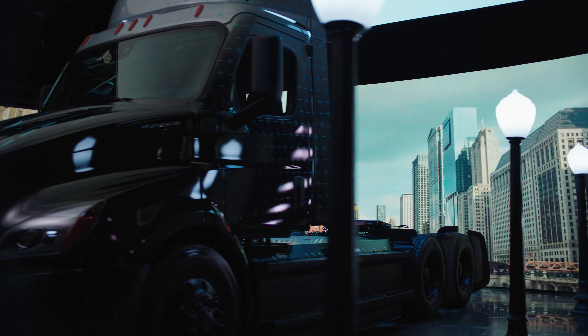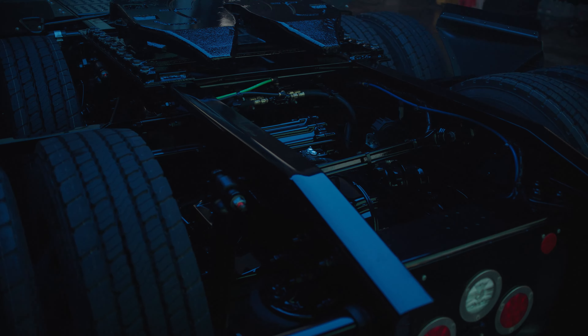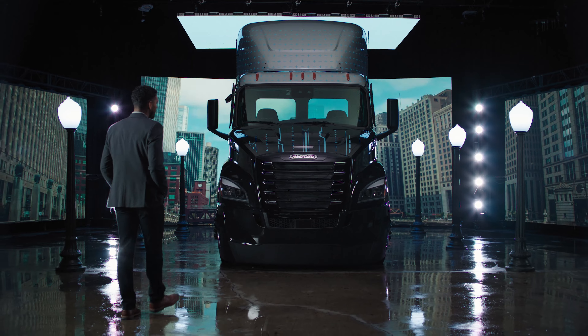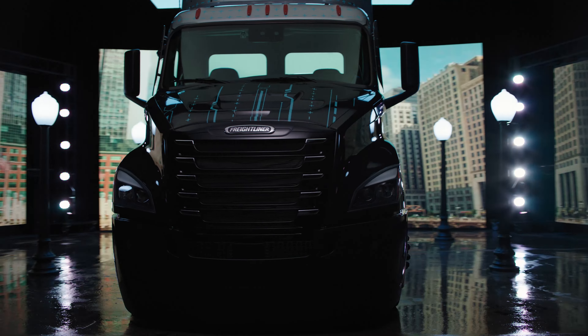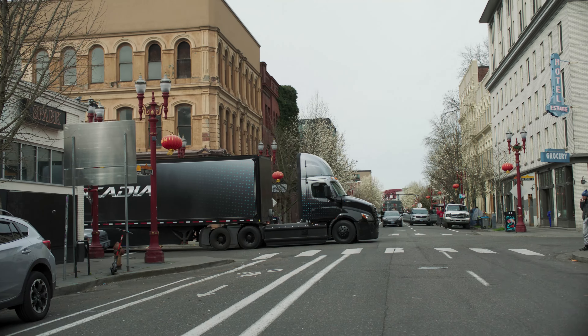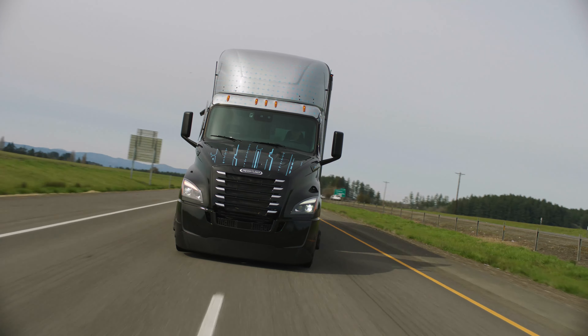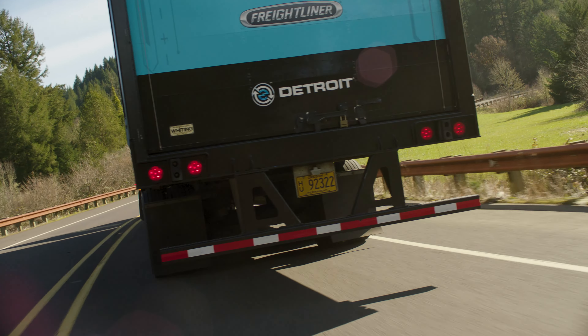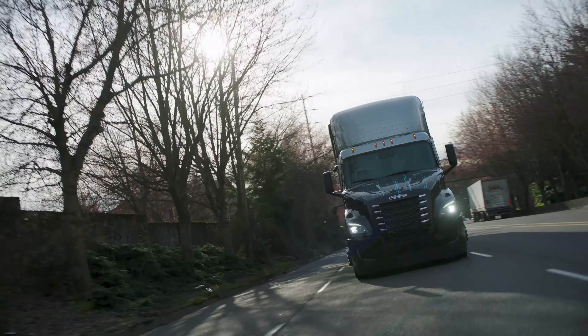The power to advance what's possible starts with what's inside — the Detroit E Powertrain. With an all Detroit E axle, battery, and software system, the Detroit E Powertrain is precision engineered and dependable to the core. It's fully integrated for optimum efficiency and ease of charging. It drives commerce with a range of up to 230 miles, and with 100% torque delivery from zero miles per hour, it provides quick, smooth acceleration.